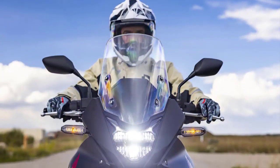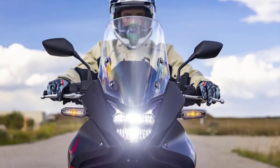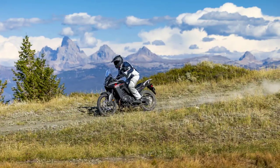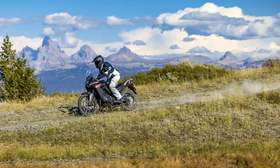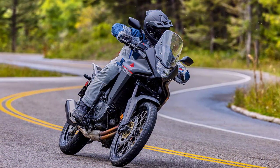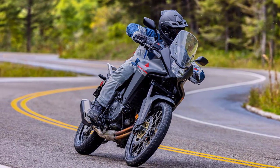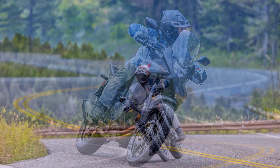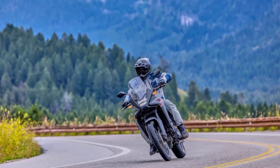But it's not just about performance — the 2024 Transalp also stands out in the style department. Honda has given it a rugged and modern look that's sure to turn heads wherever you go. In conclusion, the 2024 Honda XL750 Transalp is a true adventure motorcycle that combines power, versatility, and style in one package. Whether you're a seasoned rider or a newcomer to motorcycling, the Transalp has something to offer for everyone.